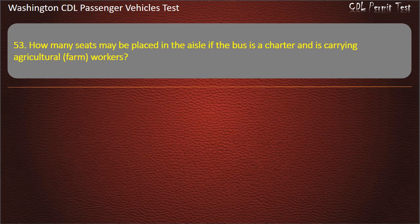Question 53. How many seats may be placed in the aisle if the bus is a charter and is carrying agricultural farm workers?